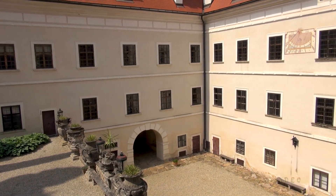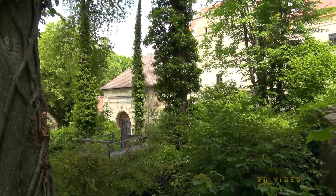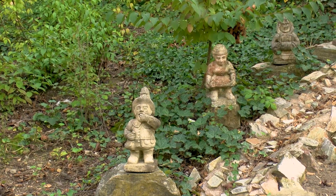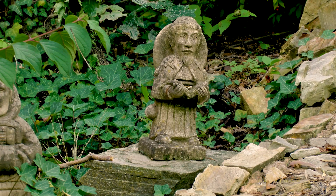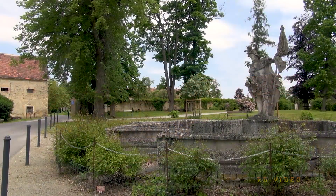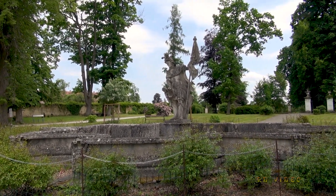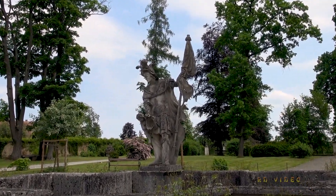Vom unteren Hof gelangt man durch den kleinen Turm über die Grabenbrücke in den anschließenden Schlossgarten, wo auch einige kleine Zwergenskulpturen aufgestellt wurden. Die Schlossanlage wird von zahlreichen Wirtschaftsgebäuden umgeben, die heute noch teilweise in Verwendung stehen. Gegenüber dem Hauptportal der Florianenbrunnen – er war einst das Zentrum eines ca. 40 Hektar großen Ziergartens mit Wasserspielen und Skulpturen, die heute im Schloss im Zwergenkabinett stehen.